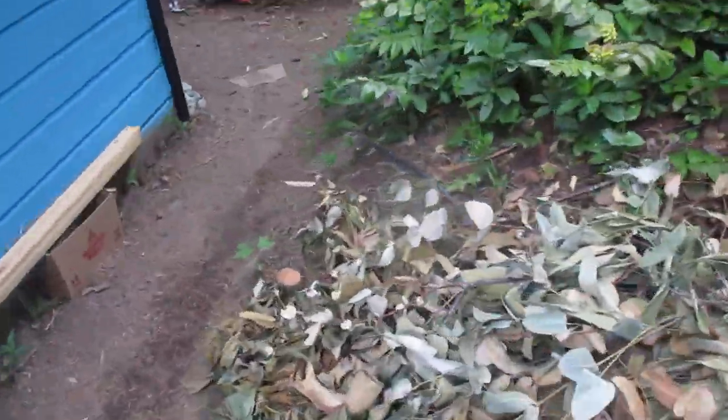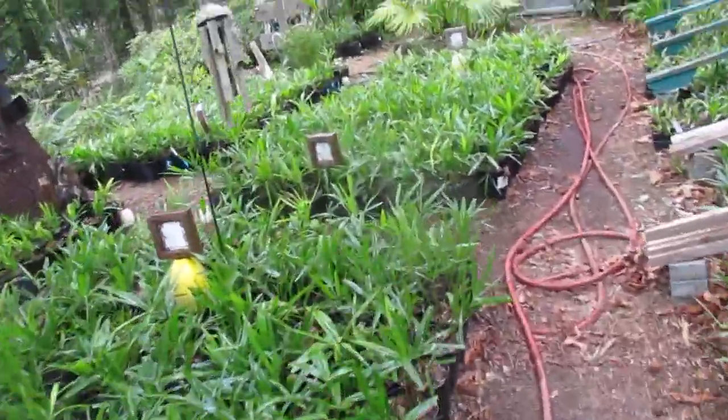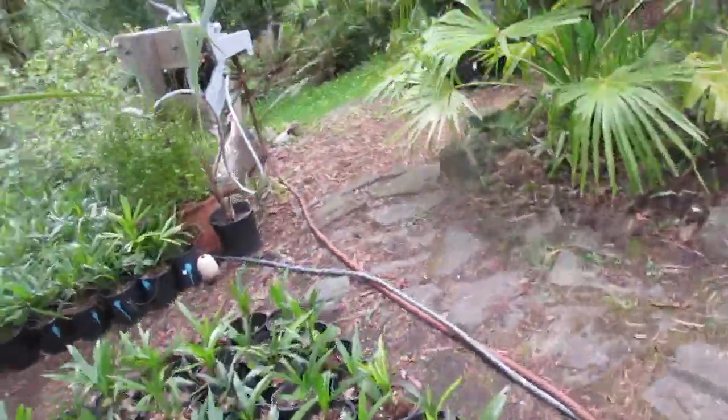Need to show you something guys. So this is the first year this is happening to this palm tree. We've got flower spathes coming out of it here — flower pods, I call them.